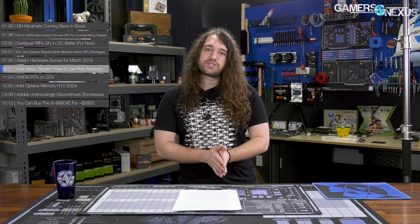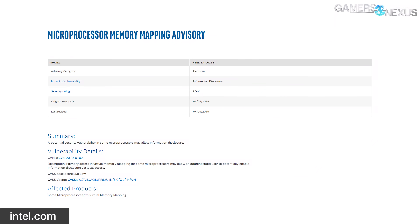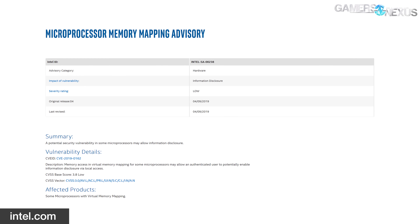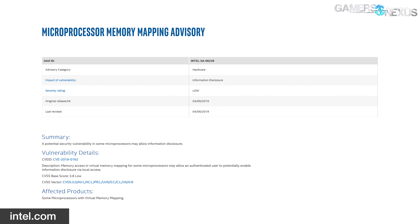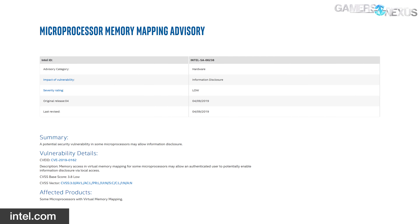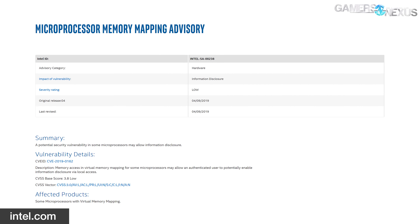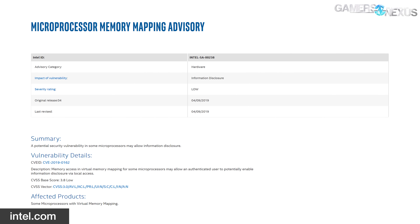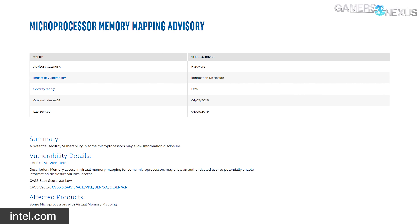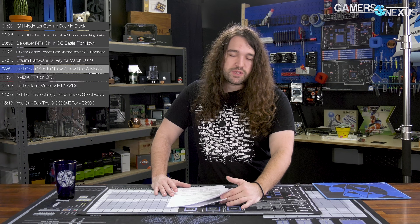If you remember Spectre and Meltdown, there's still more to that story — but now there's a new one called Spoiler. This has been out for a little while, but Intel finally responded to it. Intel gave the Spoiler exploit a low-risk advisory, following the exploit being dropped into Intel's lap. It is somewhat unique: it only affects Intel CPUs, it does not affect ARM, and it does not affect AMD. This is because of a proprietary memory subsystem that Intel uses on its products — not used on the others — which includes a memory order buffer that Spoiler is able to directly target. Previous side-channel attacks include the out-of-order execution attacks like Spectre and Meltdown.